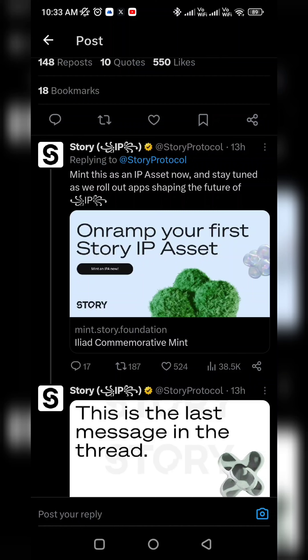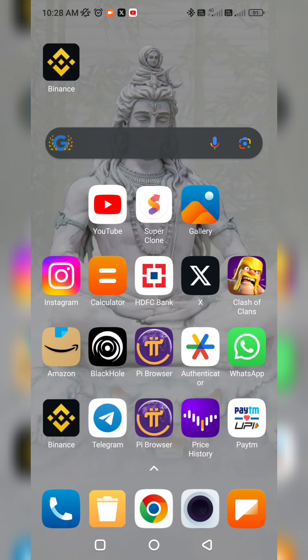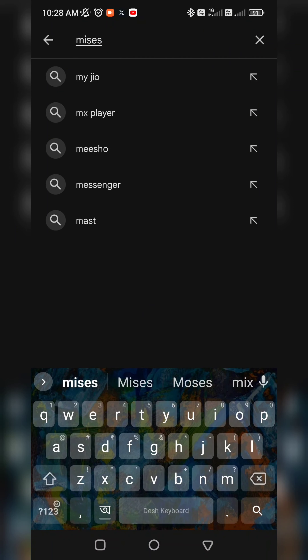Now let's see the mint process. I will show you — for beginners, you will need to go to the Play Store and download the Mist Browser. I will give you a link in my description.